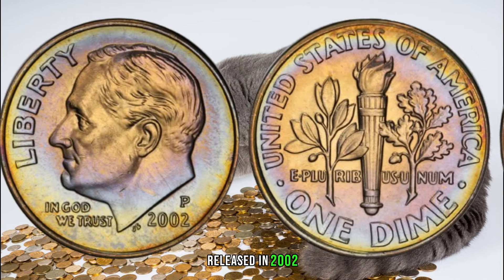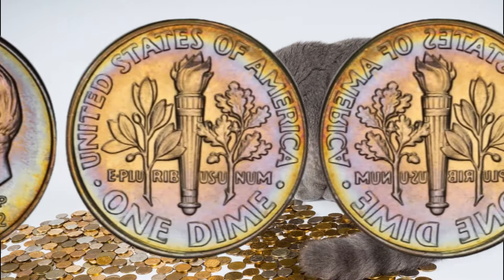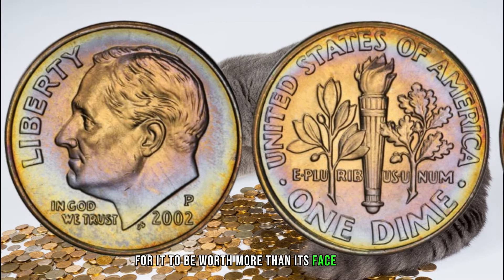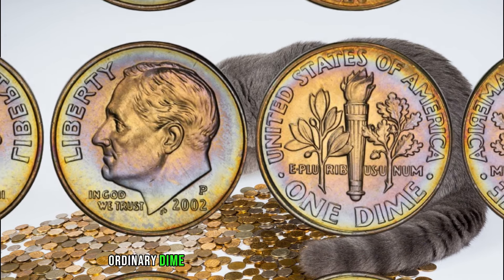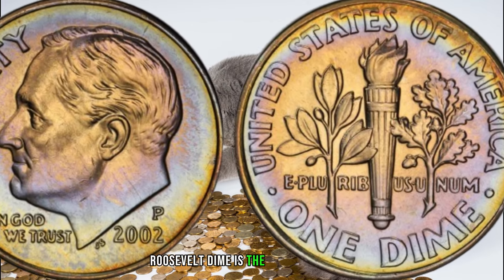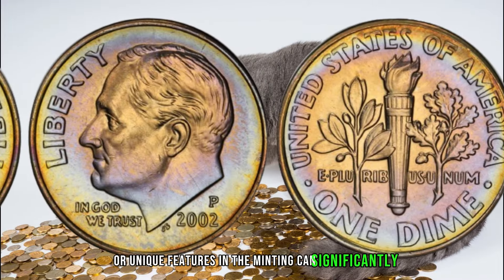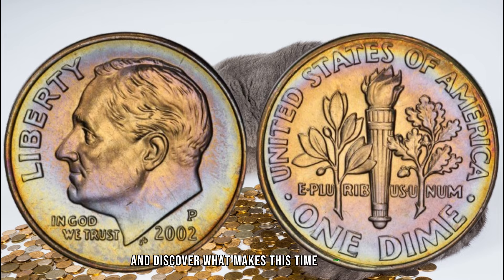Released in 2002, the 2002 P Roosevelt dime is a classic piece of American currency. However, what makes this dime fascinating is the potential for it to be worth more than its face value. One of the key factors influencing its value is the minting process — variations, errors, or unique features in the minting can significantly impact the coin's rarity and, consequently, its market value. Let's delve into the details and discover what makes this dime stand out.